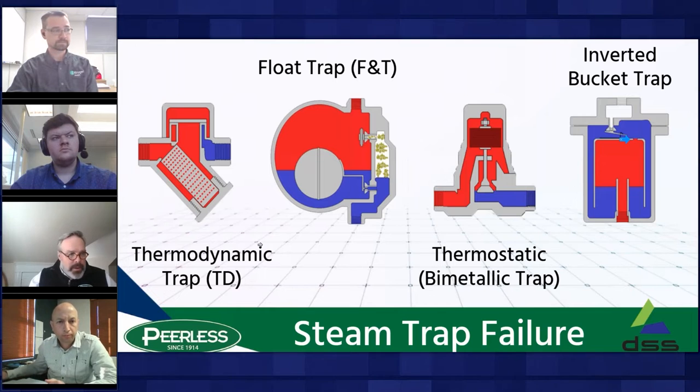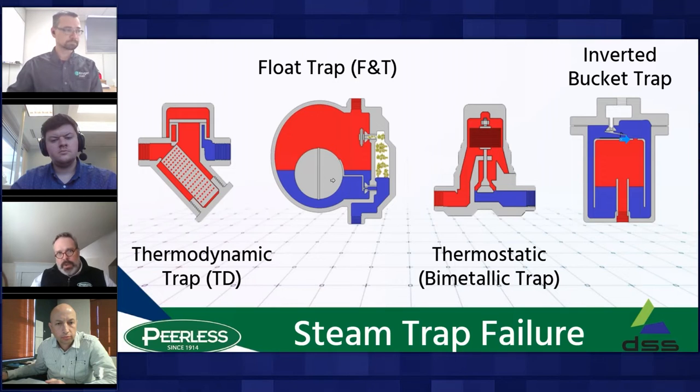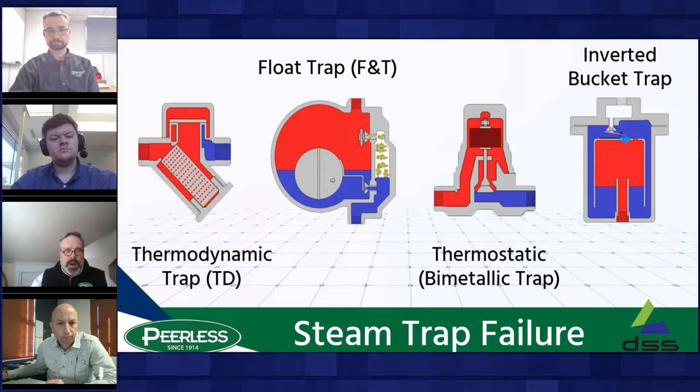One thing we hear a lot about is repair parts and on-hand inventories. How significant is your repair part inventory for your current traps? It's negligible — very low. Thinking about understanding losses and making sure you're not losing steam value — what might work better than typical mechanical traps is what we're looking at. Brian, can you explain what the misnomer is between an orifice trap and a Venturi trap?